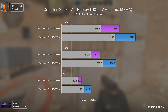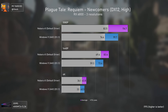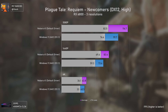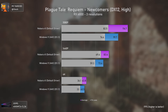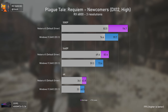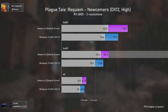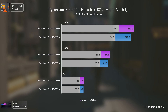As we move to Plague Tale Requiem, things change — Nobara Linux is faster than Windows even when using Proton GE as a translation layer. This shows that either AMD is leaving too much performance on the table, or Linux is just more efficient in some cases, especially regarding CPU load. Nobara 41 is 17% faster at 1080p, 13% faster at 1440p, and 8% faster at 4K.